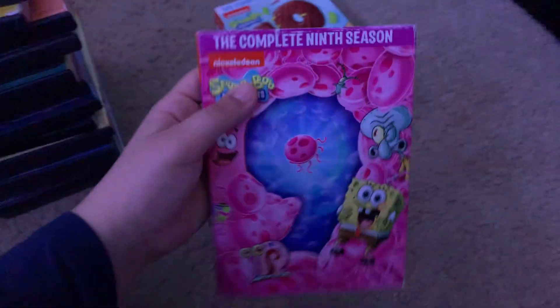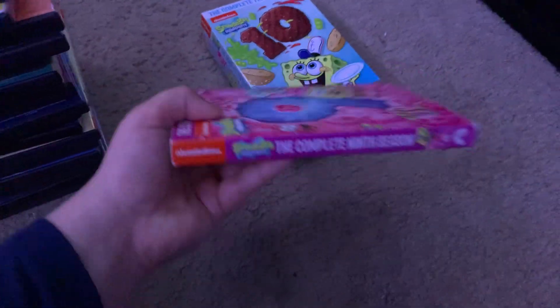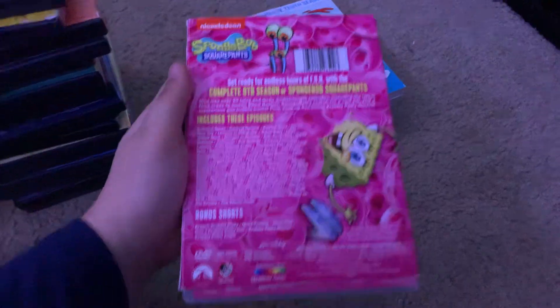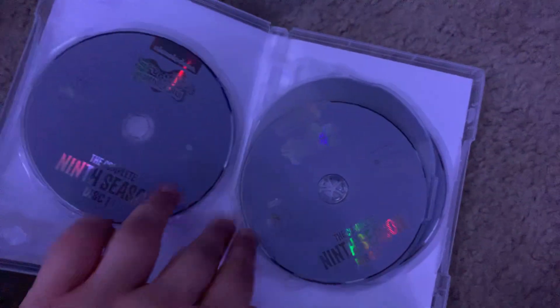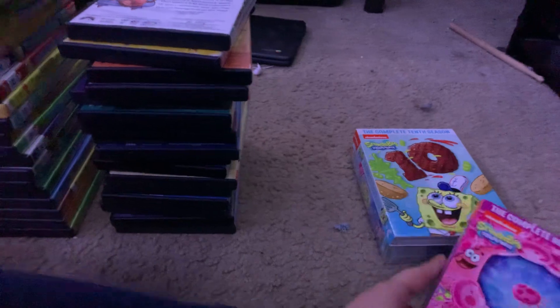Here's Season 9 from 2017. There's the spine and the other spine. In the back — not rated, 588 Minutes. Here are all the discs, which total 258 Minutes each, except one of them is 157 Minutes — I don't remember which one.